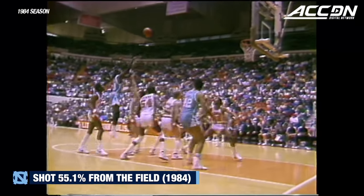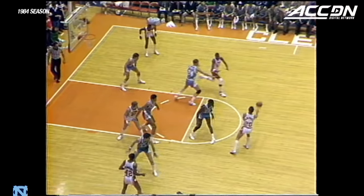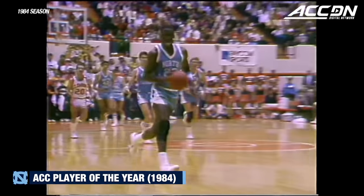Can you believe how open Michael is there against the zone? Michael Jordan being alone from 10 feet — I like that situation. Watch this deal here. On a good switch, here comes a fancy, pretty fancy dunk.